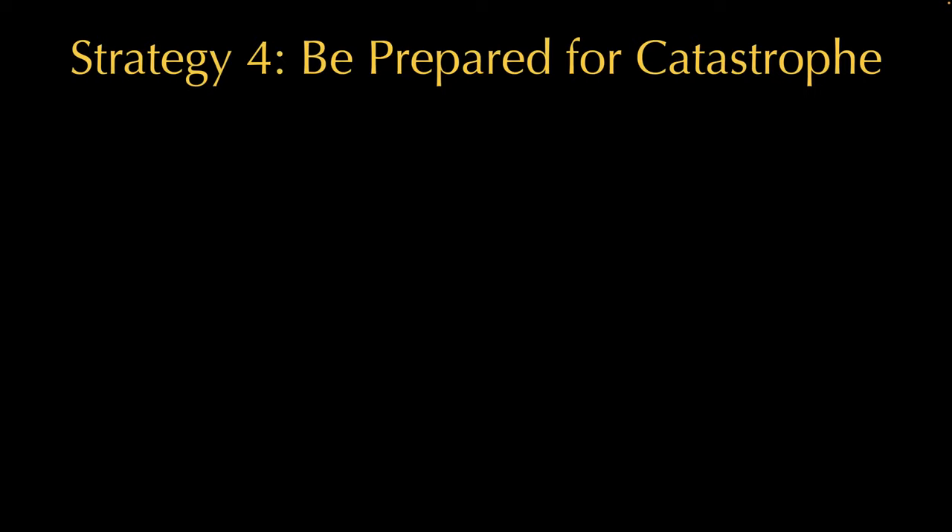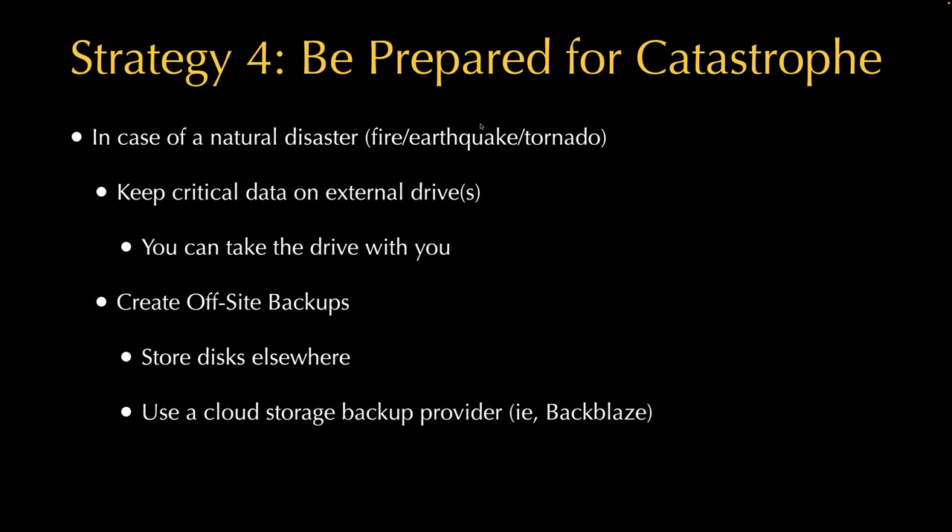The RAID setup protects me against a drive dying, but it doesn't back up my data. So the last strategy is being prepared for catastrophe. That means simply having a plan — if something terrible happens at your house, what do you do? The best strategy is to have your critical data on an external drive. I might not have room in my car for my computer, but I could grab my drive enclosures. Having an off-site or cloud backup means your data is protected no matter where you end up.